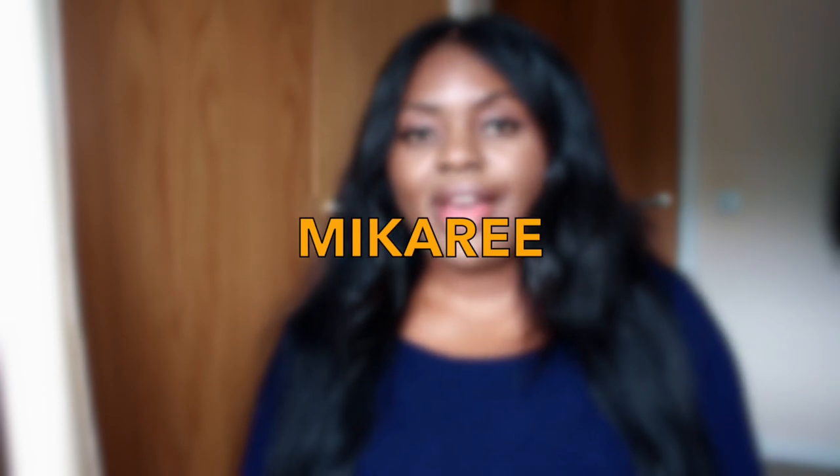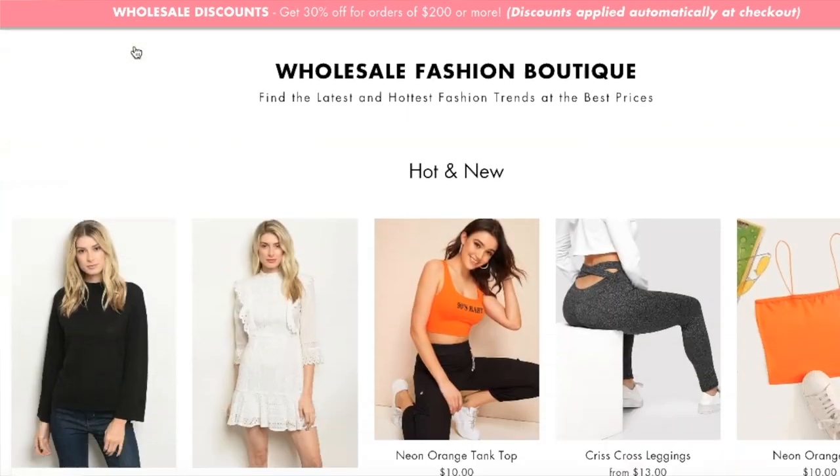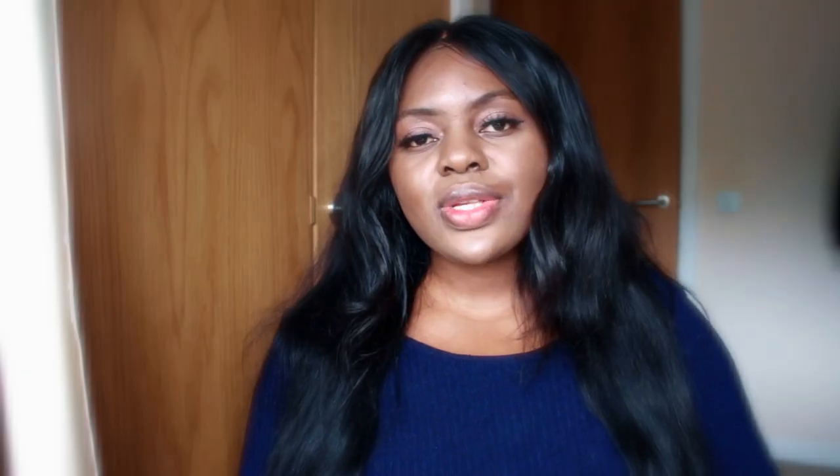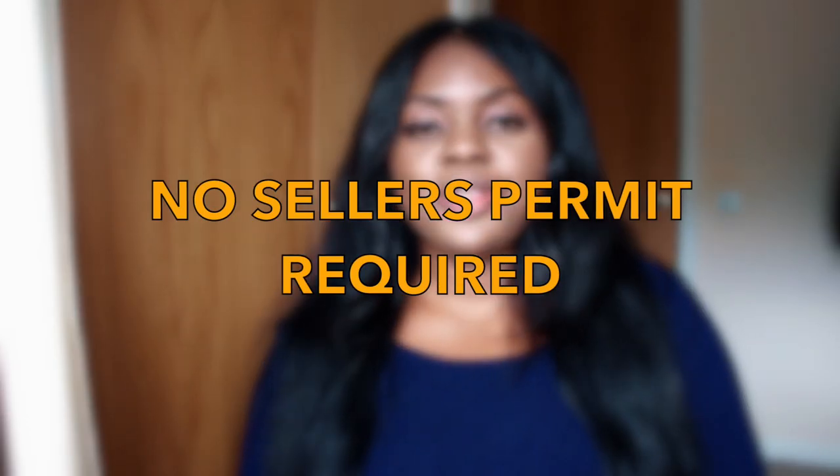The wholesale vendor I'm reviewing today is a clothing wholesale vendor who also sells accessories, handbags, and other products. The name is MeCarry — mecarry.com. In terms of location, I tried to figure out where they're based. Their Facebook page mentioned they're based in Germany, but they have branches in Europe and China, and I believe also a USA branch with distribution centers in the USA, so they seem to have warehouses in different parts of the world.